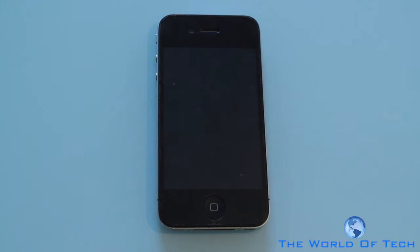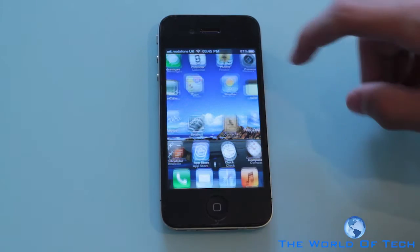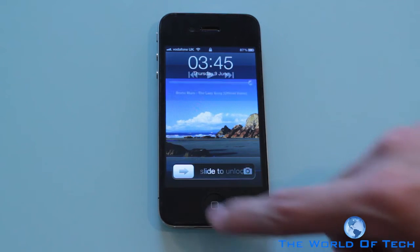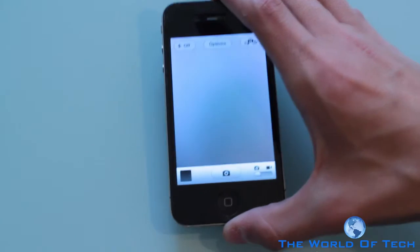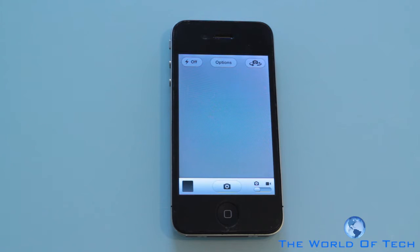One new feature added to do with the camera application — one annoying thing with iOS 4 is when you want to access the camera you have to unlock then go to your camera and all those settings. Apple have made this a lot better. Once at the lock screen, just by simply double tapping you get not just the option to play your music, you also get the option to enter camera mode. Now if you have a password on the device, all they would be able to do is take snapshots but they can't access your old photos or in any way get back to the home screen.